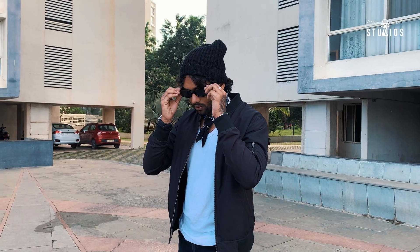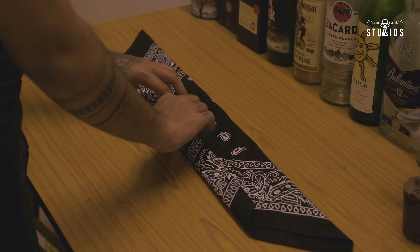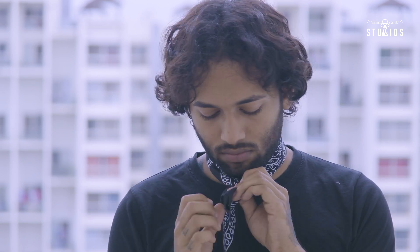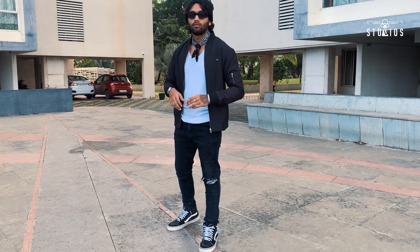The fifth style is the bandana tie — just like a normal tie, but much, much cooler. Here's how you do it: as you can see it's very simple, just fold it in this way as I'm showing you in the video. And boom, there you go. Your basic outfit is much more cooler now — on the coolness scale it goes from here to directly up here.